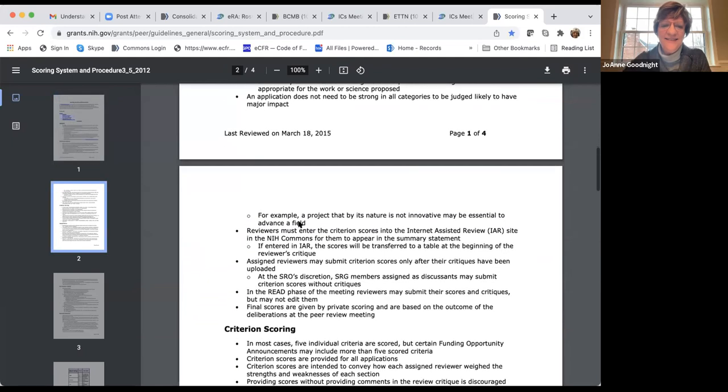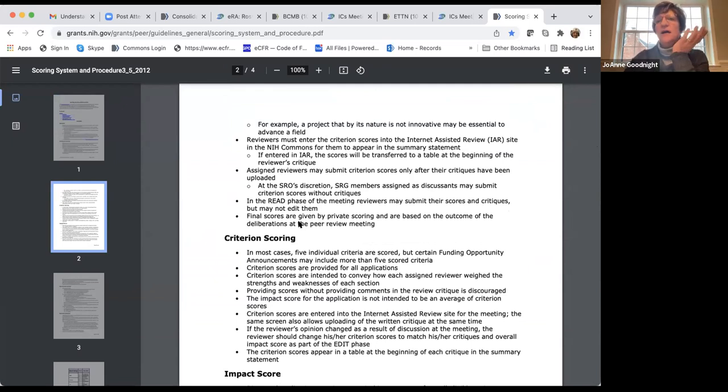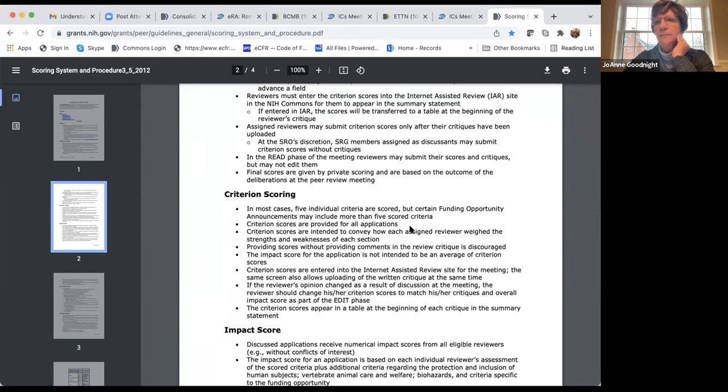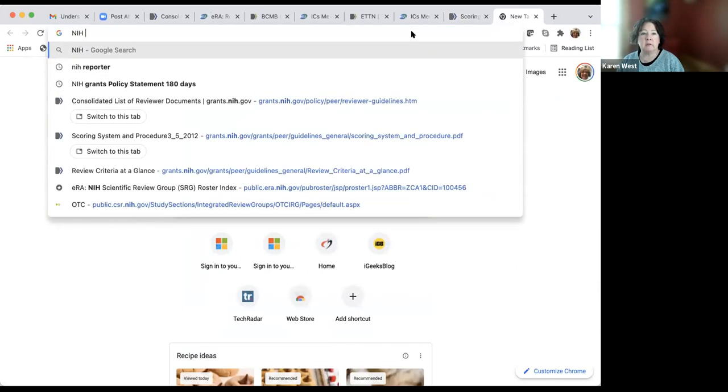It used to be that at national SBIR conferences they would do a sample panel review or mock study section. Is there anything like that online? Yes — there's a video of a mock study section that NIH posted. You can probably Google 'NIH mock study section video' and it will come up on YouTube. Sometimes people want to see how it really happens before Zoom and COVID changed everything.